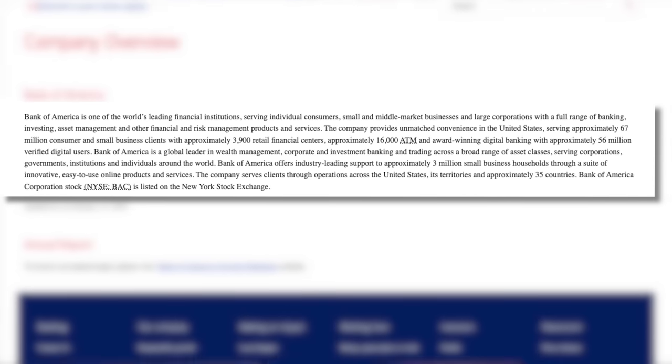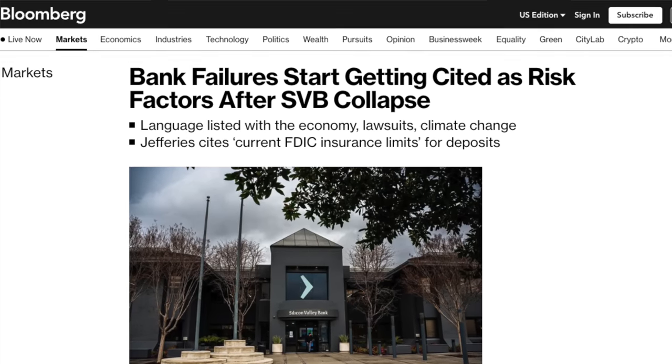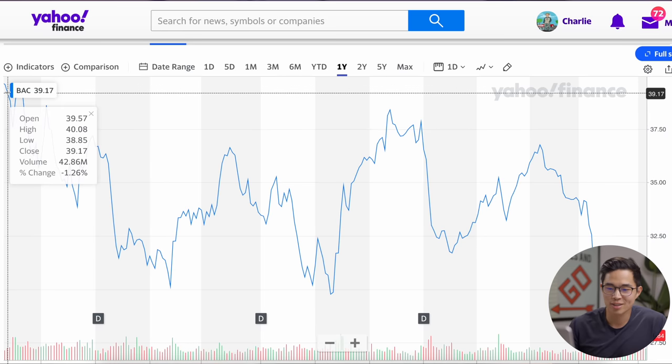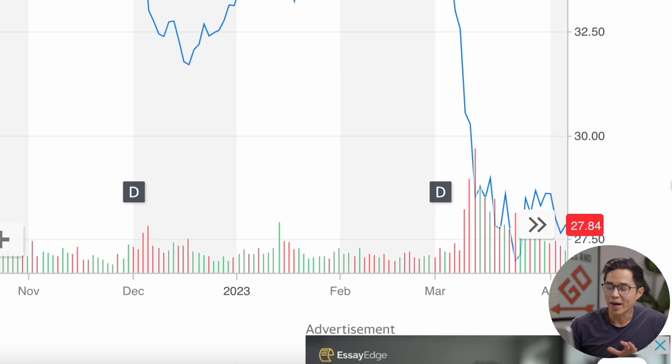Next we have Bank of America, stock ticker BAC. This is one of the biggest banks in the U.S. with 67 million customers and small business clients. I know you might be thinking: why recommend a bank stock given what's happening with SVB and the banking industry? But personally I think it's a little overplayed. One share of BAC is trading at $27.94. One year ago it was trading at close to $40 per share, and we did see a big decrease in price, which is why it's now in the high $20s.